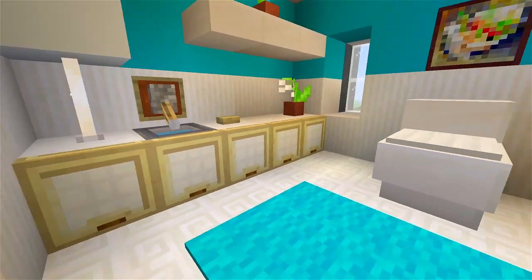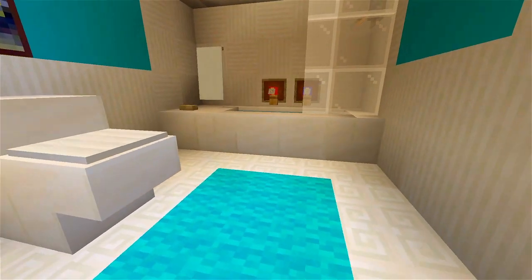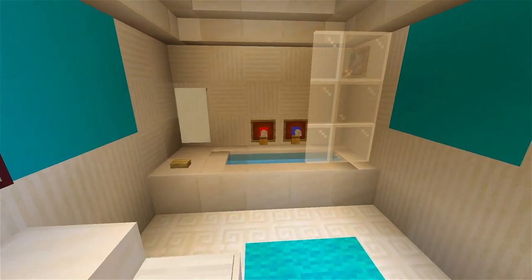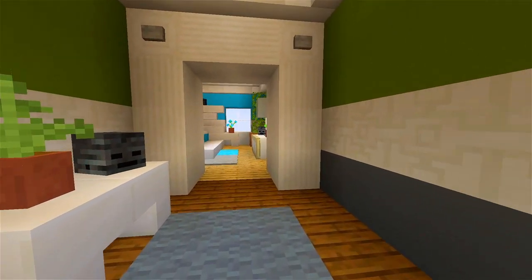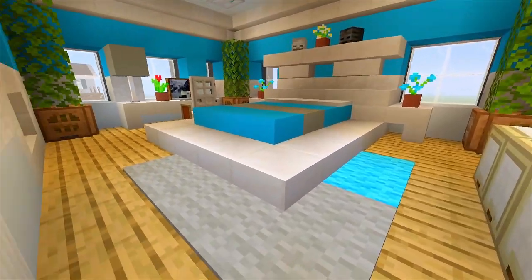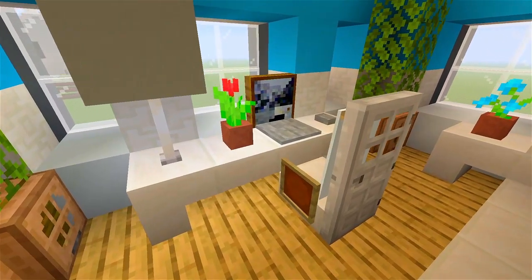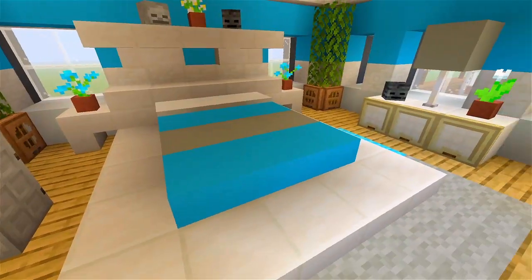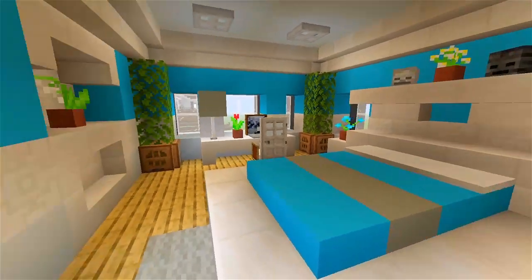We have the bathroom here — sink off to the left with a little shelf, the toilet, and the bathtub. And then carry on through here to another bedroom. There's a desk over here with a computer or like a laptop, the bed in the middle, a little storage area, and a shelf right above the bed.